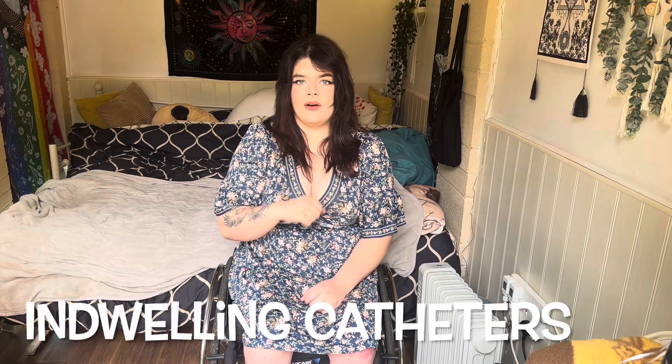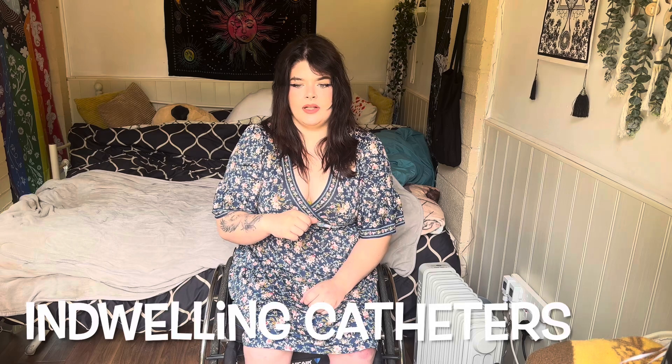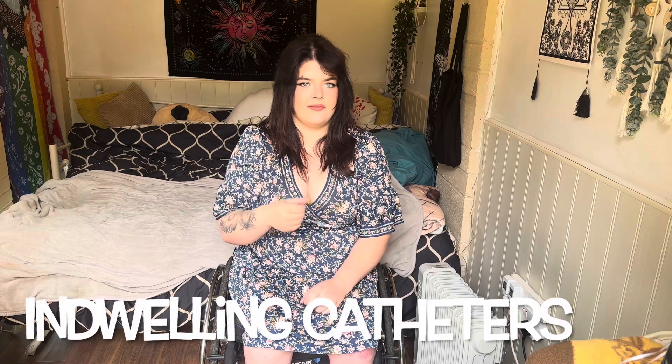In-dwelling catheters remain in the bladder at all times. This is often what you're given straight after spinal cord injury — it's in the urethra all the time and urine just flows continuously. You can get little flip-flow valves in hospital that pause the flow and then open it again to train your bladder a bit after spinal cord injury.